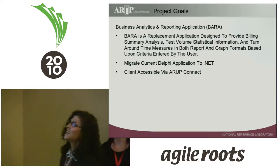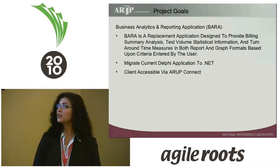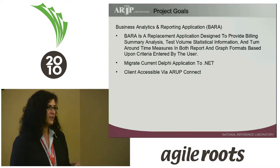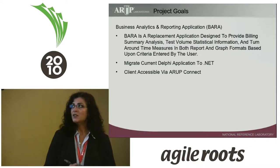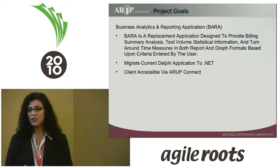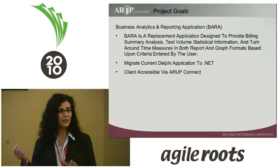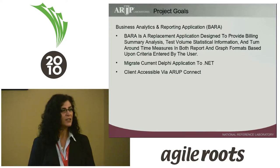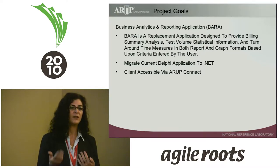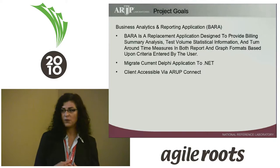Let's review the project goals. The project we're talking about today is called BARA — Business Analytics and Reporting Application. This project was initiated as a way to replace an existing antiquated system written in Delphi as we moved toward .NET. We didn't want to just replace the existing system; we wanted to replace and improve upon it. This application would be used by internal users — our business people — as well as external users, our clients. It's an analytics and statistics reporting tool to see test ordering patterns, volume of testing, and ARUP's turnaround time. It helps with business analysis on both ends of the equation.